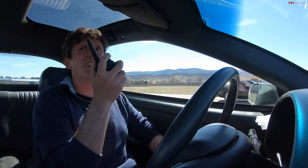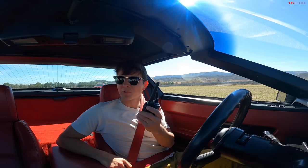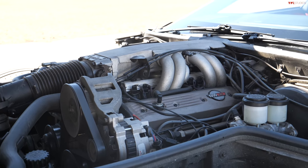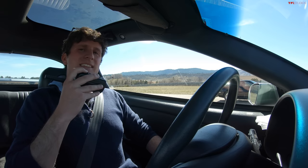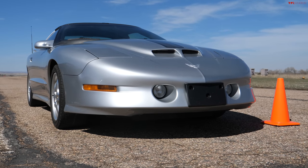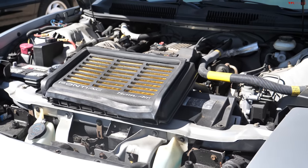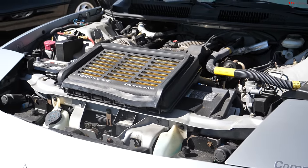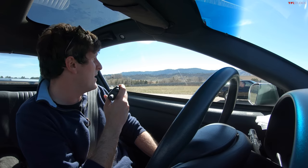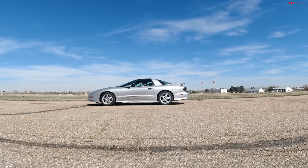The Corvette is a 1988 C4 with an L98 V8, 245 horsepower and 340 pound-feet of torque. The Trans Am is a 1995 Pontiac Trans Am Comp TA — one of just over 160 made. Under the hood through that Ram Air hood is a 5.7 liter small block Chevy LT1 making 310 horsepower. The Trans Am does have the weight advantage, and we are up here at a mile above sea level.